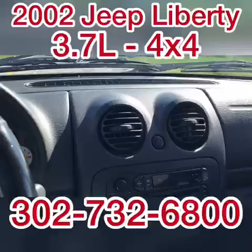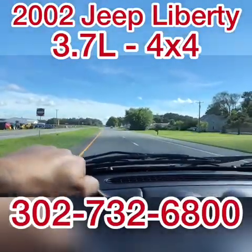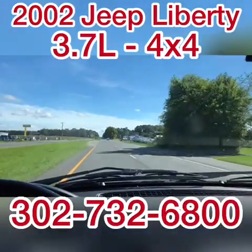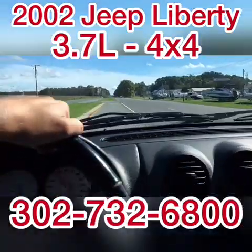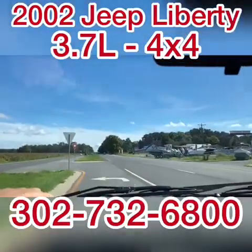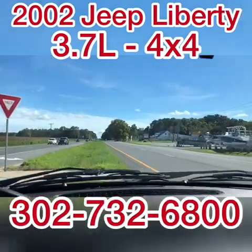You're looking at a 2002 Jeep Liberty — cold air, 139,000 miles, 4x4. Brakes are nice. It's a very nice little SUV. I wish you good luck and happy bidding.